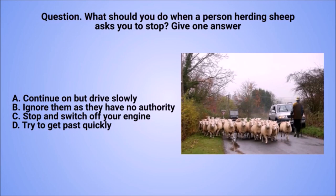Question: what should you do when a person herding sheep asks you to stop? Give one answer. A. Continue on, but drive slowly. B. Ignore them as they have no authority. C. Stop and switch off your engine. D. Try to get past quickly.